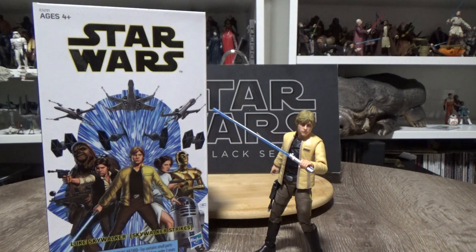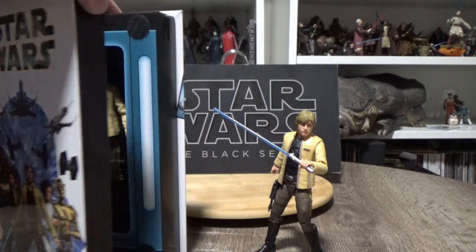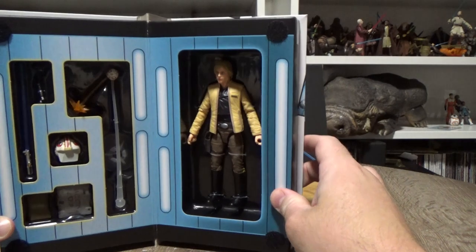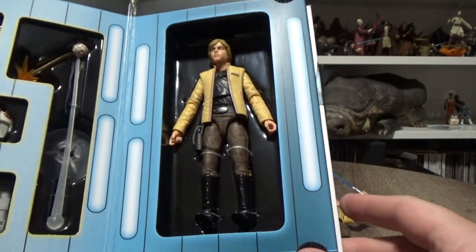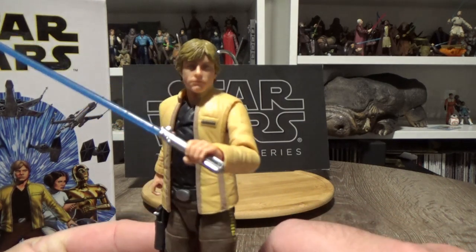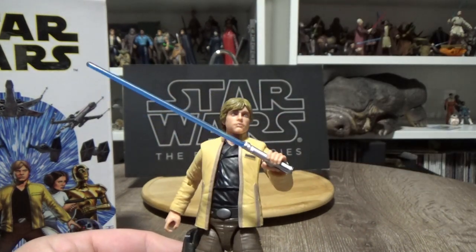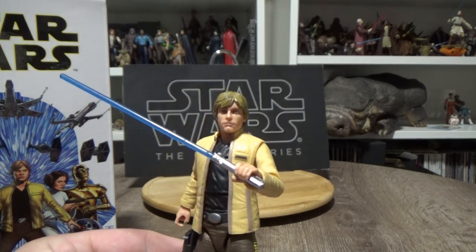For my honorary mention, it is the Yavin Luke Skywalker, which also came as a single card. I got that one, and I also got the Skywalker Strikes exclusive set, which I haven't taken out — I'm leaving him in because it displays really nicely on my comic book shelf. It's a pretty nice set and a really great figure. A little unlucky not to scrape into the top 10, but there were just 10 others that were slightly better in my opinion.